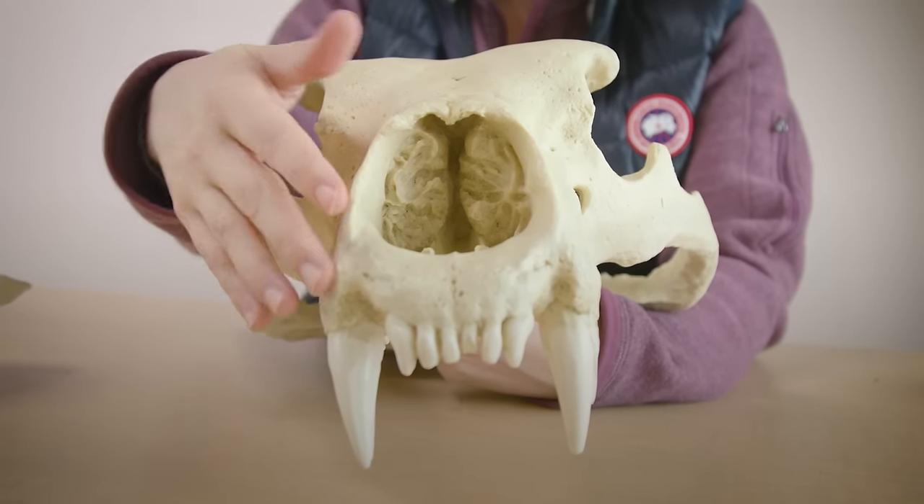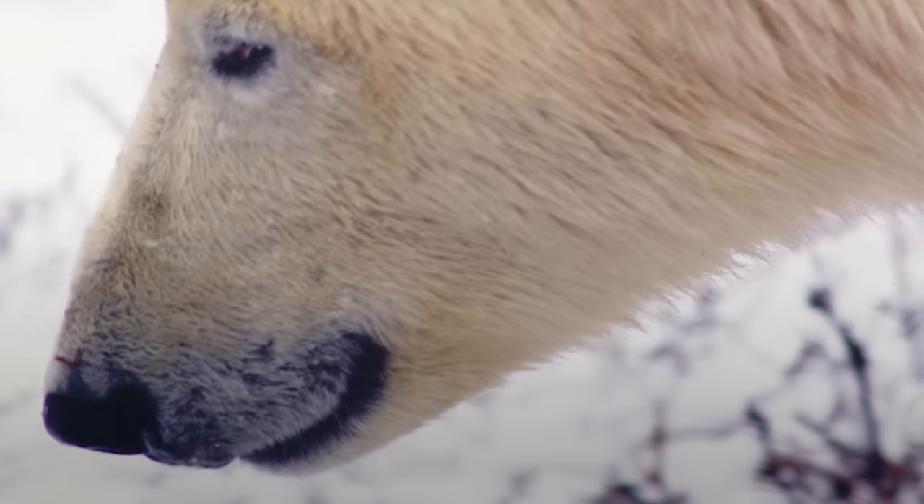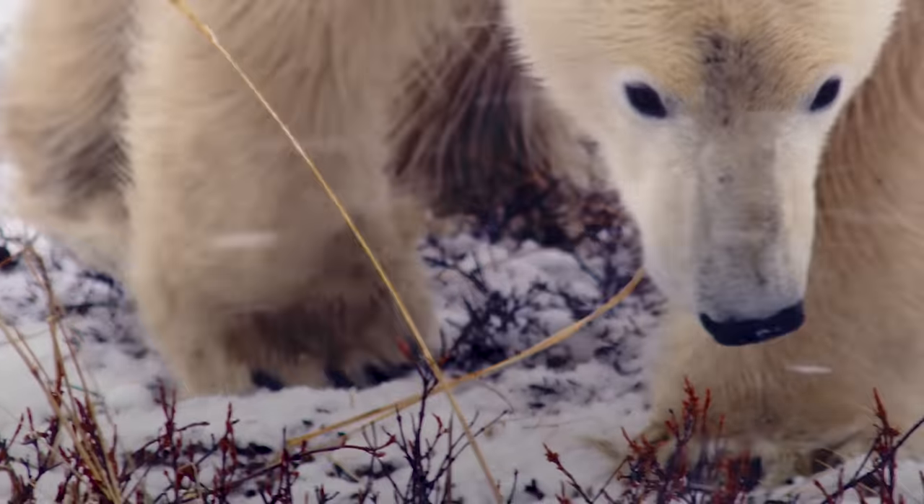Polar bears have an amazing sense of smell. Their nose has so much surface area to pick up scents in the air. They can smell prey over a kilometer away when the wind is right.